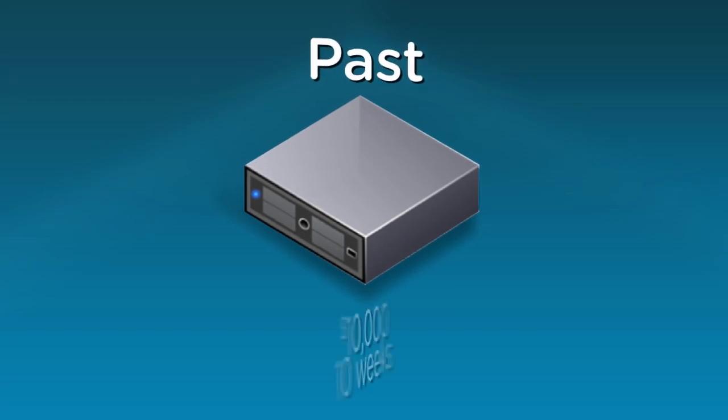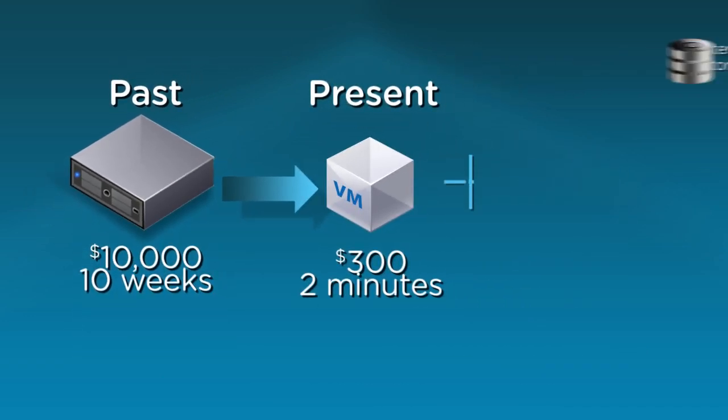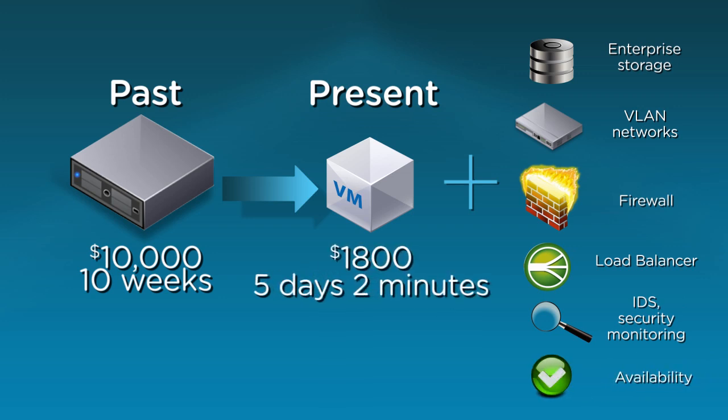VMware virtualization has transformed the data center by driving both efficiency and flexibility to respond to business needs. However, legacy network and security solutions have not kept pace with this transformation. The result is that efficiencies gained by virtualizing workloads are masked by the time and effort required to provision networking and security services. The rigidity and complexity of legacy physical architectures creates a costly barrier to realizing the full agility of cloud computing.